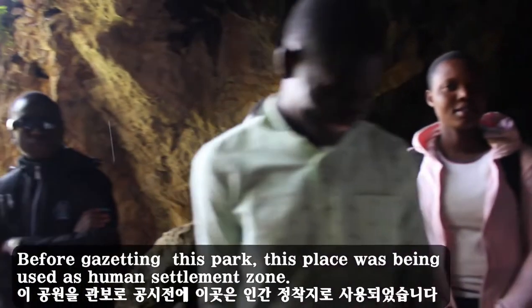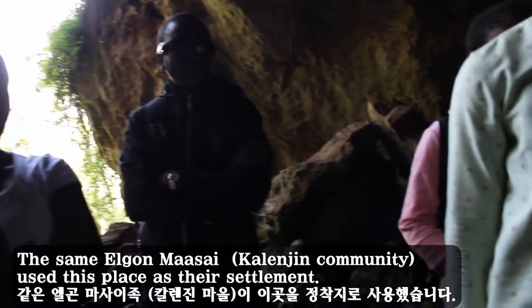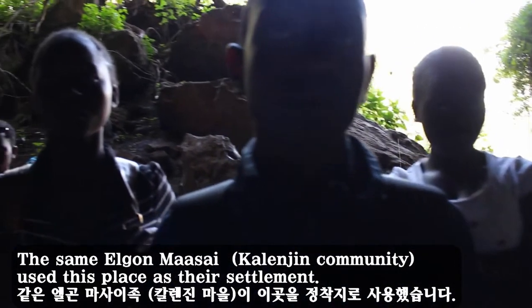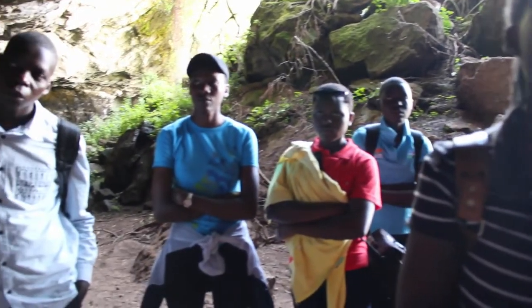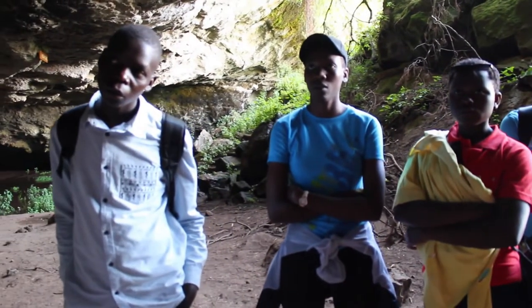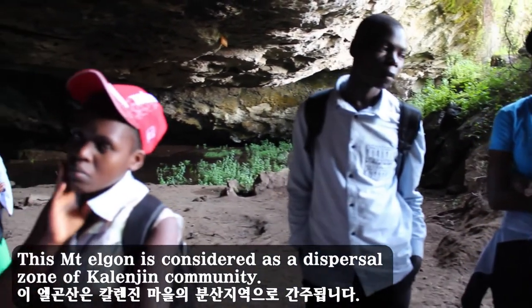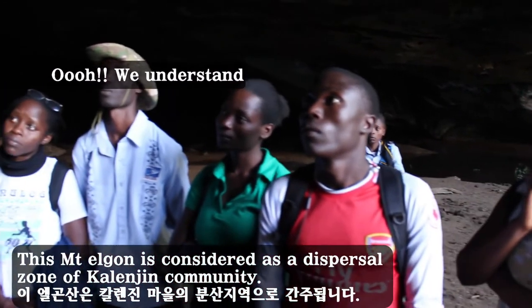Before gazetting this park, this place was used as a human settlement. The Elgon Maasai — the Kalanchin community — used this place as their settlement. This Mount Elgon is considered a dispersal zone of the Kalanchin community.